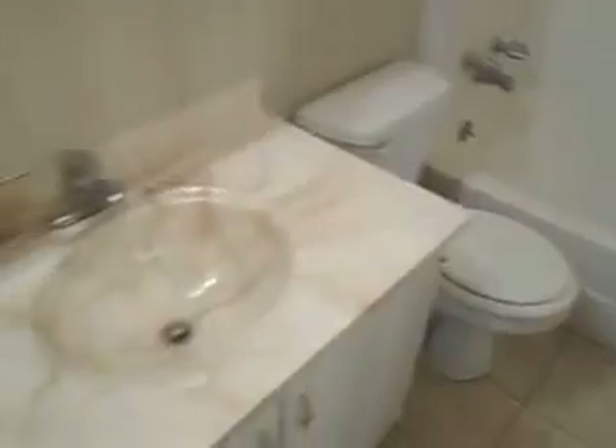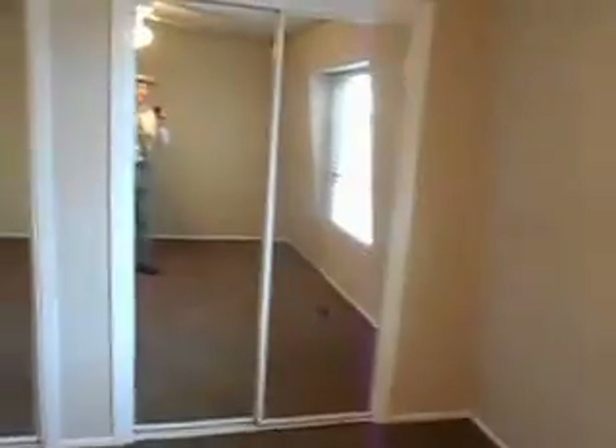There's your other bathroom — this is the full bath with the tub, sink, and toilet. And here's another bedroom, and it's got his and her closets again.